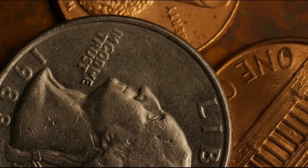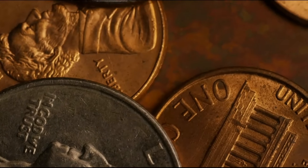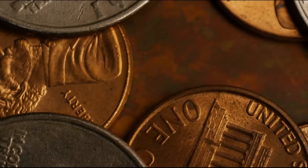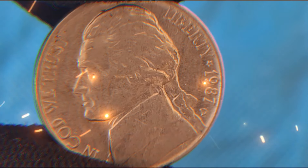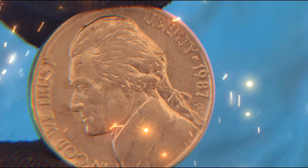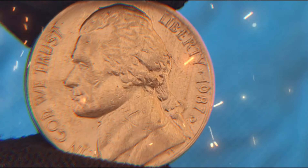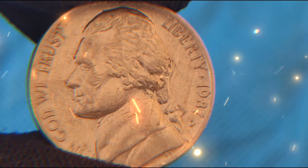Today, we're going to dive deep into the world of the 1987 USA Jefferson Nickel. This video will provide you with an in-depth look at the value, rarity, historical background, and recent auction results of this significant coin. Plus, we'll explore how you might find valuable 1987 Jefferson nickels worth thousands of dollars still in circulation today.